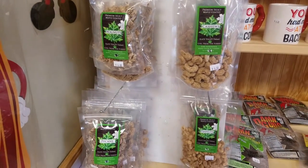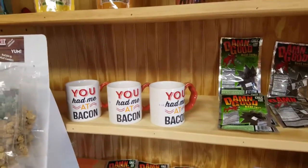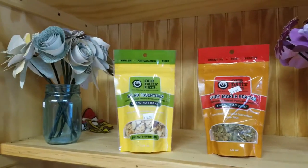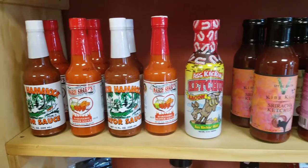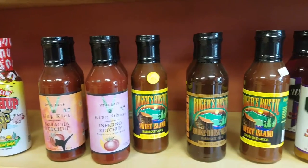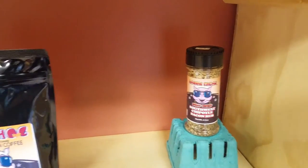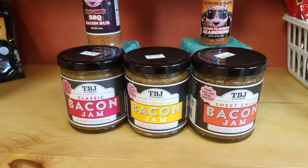We have nuts from Slate Valley Farm — walnuts, cashews, pecans, and peanuts. We have Damn Good Beef Jerky, bacon mugs, more jerky, Daily Eats, spicy maple pepitas, and salad essential toppings. Down here we've got our hot sauces — more hot sauce than you know what to do with. We have bacon flavored coffee, bacon seasoning, bacon flavored sunflower seeds, and bacon jam — one of our best selling products.